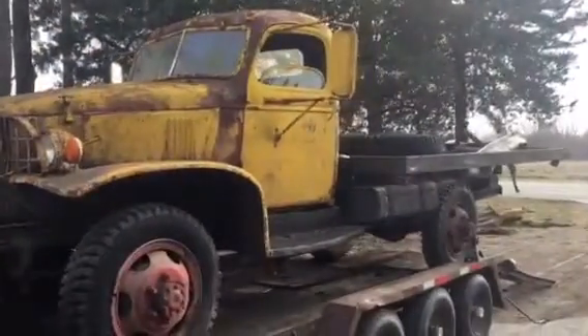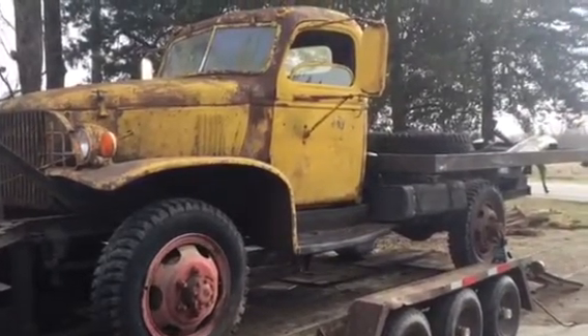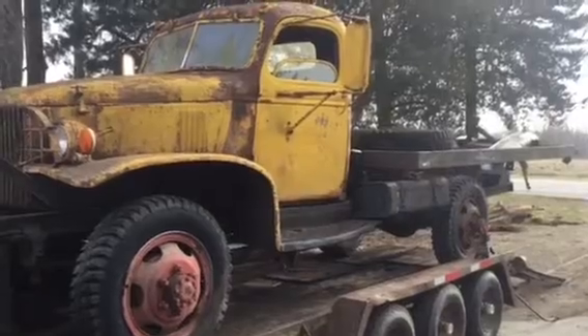Now that it's unloaded, I'm going to attempt starting it just by hooking the battery up and climbing in, and see how it starts without pouring any gas in the carburetor — see if it'll start on its own.